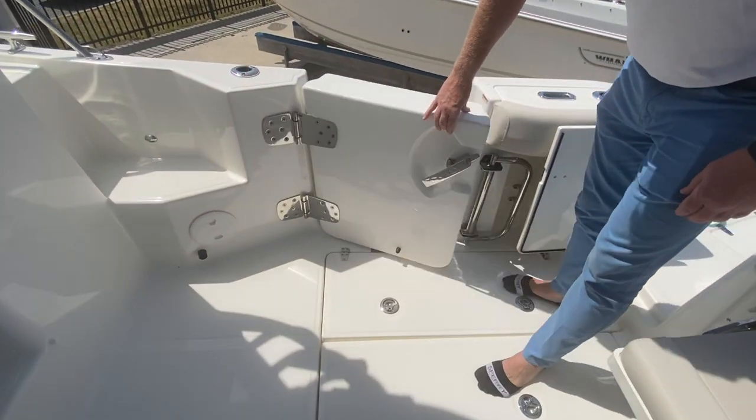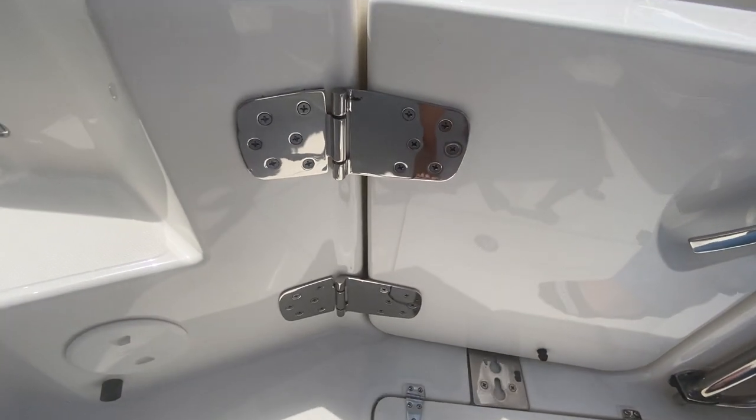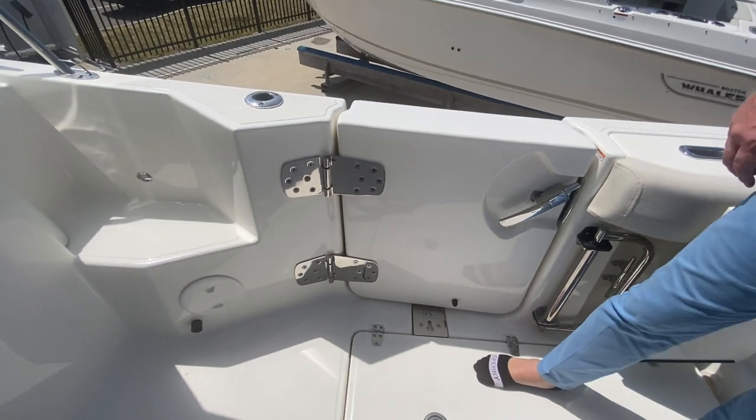One of the things I always love to point out on a Boston Whaler — look at these hinges. Just overdone. Everything they do is just rigid, sturdy, and made to last.